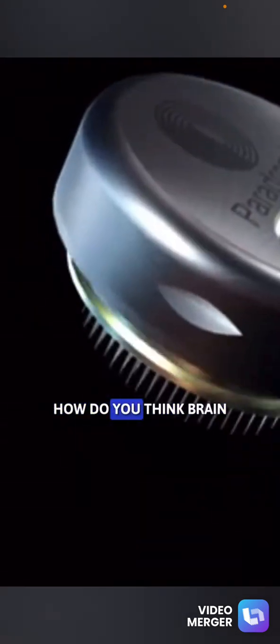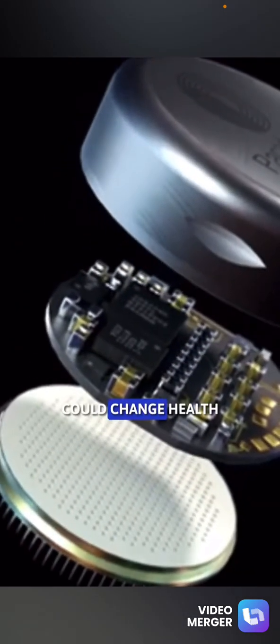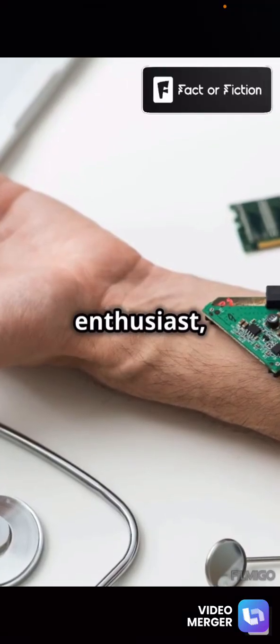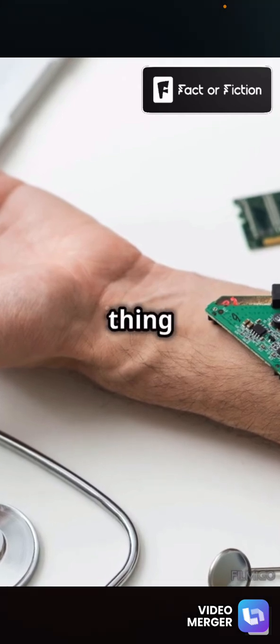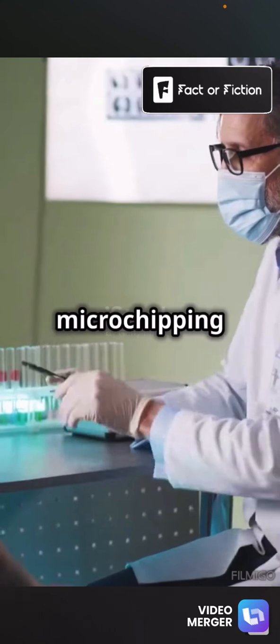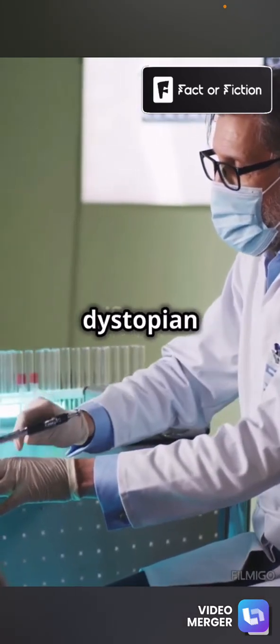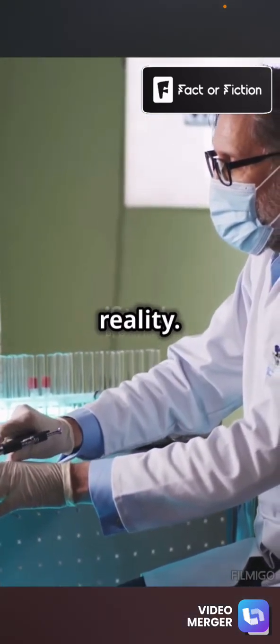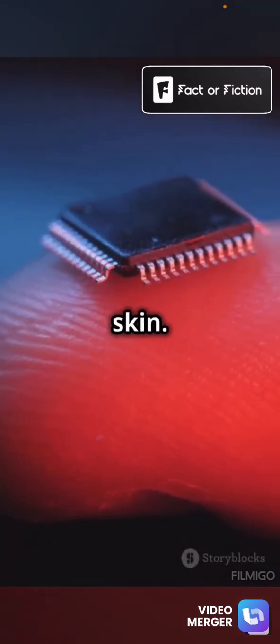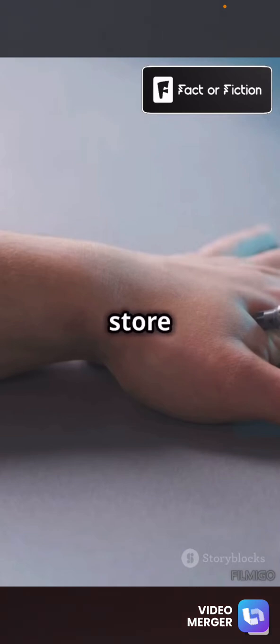But what do you guys think? How do you think brain-computer interfaces could change healthcare for Americans? Share your thoughts below. If you're a tech enthusiast, this might just be your next big thing — or is it too sci-fi to be true? Human microchipping might sound like something out of a dystopian novel, but it's already a reality. Small chips, the size of a grain of rice, can be implanted under the skin. These devices can store your medical history, streamline payments, and even unlock doors.